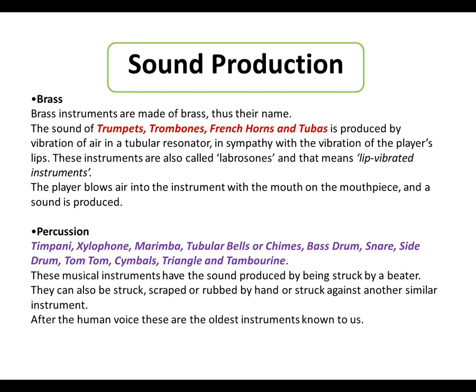Sound production. We have learned what brass instruments are and what they look like. Brass instruments are made of brass, thus their name. The sound of trumpets, trombones, French horns and tubas is produced by the vibration of air in a tubular resonator, in sympathy with the vibration of the player's lips. These instruments are also called labrassons, meaning lip-vibrated instrument.